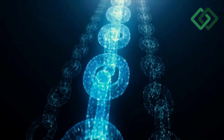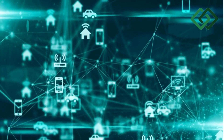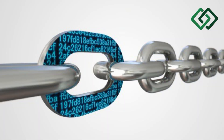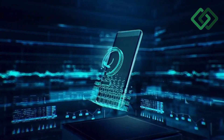Blockchain technology is an advanced database mechanism that allows transparent information sharing within a business network. A blockchain database stores data in blocks that are linked together in a chain. The data is chronologically consistent because you cannot delete or modify the chain without consensus from the network.